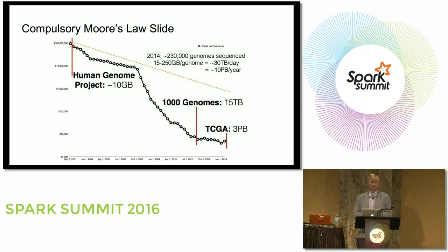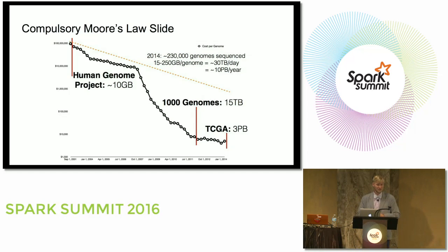I refer to this as a compulsory Moore's Law slide, because for those of you who aren't in the bioinformatics industry, you go to any bioinformatics conference and you see this at least ten times a day. One of the great things going on in genomics right now is that the cost of sequencing is plummeting.